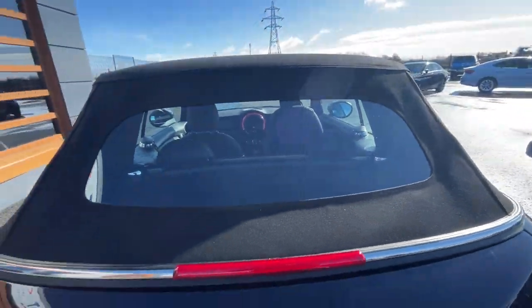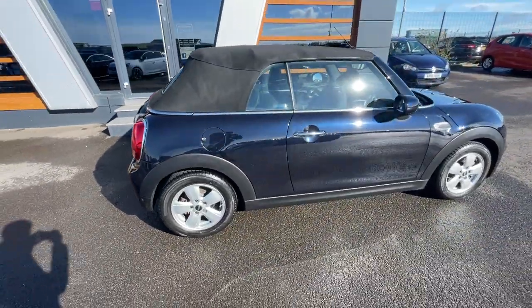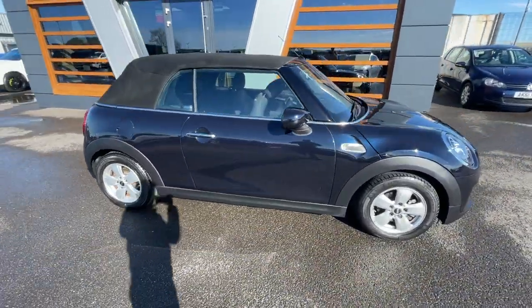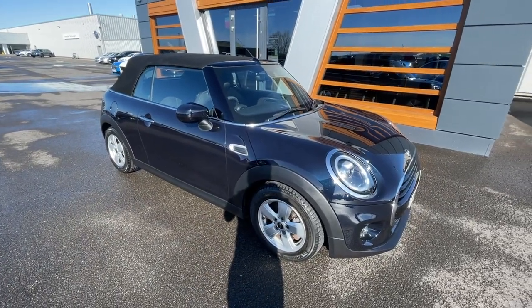There's a final look at the vehicle. If you need any further information or pictures, or information about part exchange or financing the vehicle, just give us a call or send us a message. Cheers, guys.